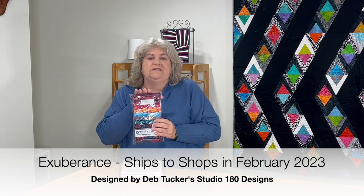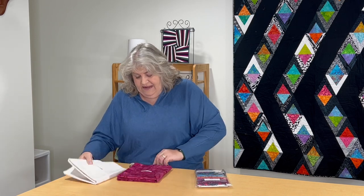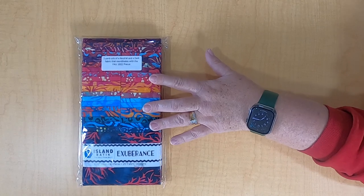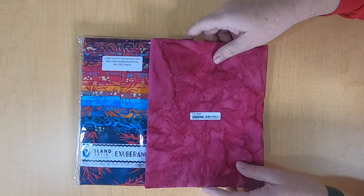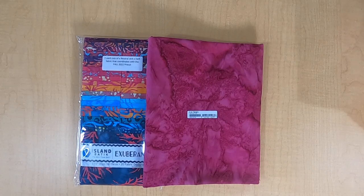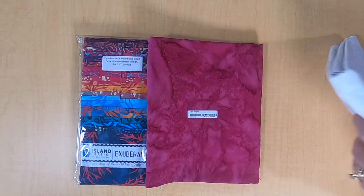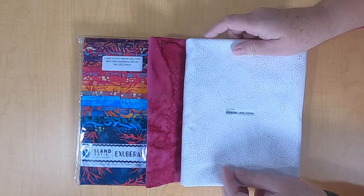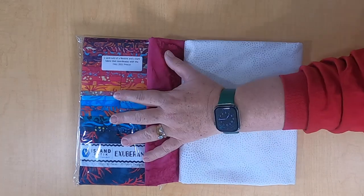There are even more pre-cuts — this is a strip set called Exuberance, designed by Deb Tucker Studio 180 Design. Remember, I mentioned that with the cutting tool. Look at these gorgeous, rich, deep, saturated colors. To go with that, they sent Two Yards of Sangria from their Precious Pinks line — oh my goodness, gorgeous. And Two Yards of Almond — another great neutral. I've never had their Sangria before. Look at how those go together — just beautiful.